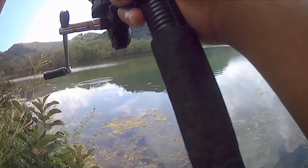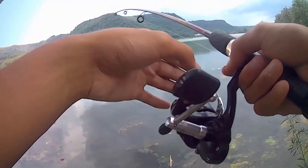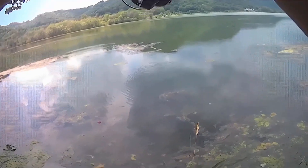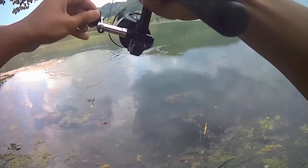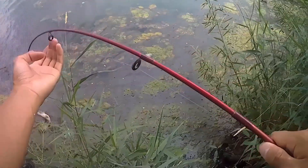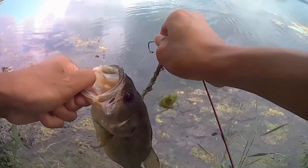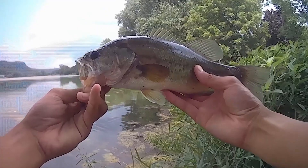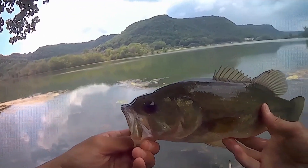Yup, got one. Okay, what'd I say, boys? Ready to catch up to this guy. It got stuck on some other line already. First bass for me — one point for me. Pretty nice little guy, another pounder. Pretty little fish. I ripped his mouth a little bit, but yeah, kinda sucks.